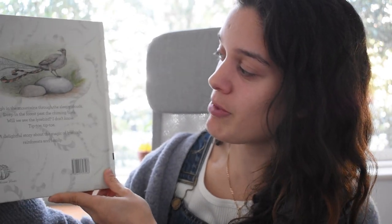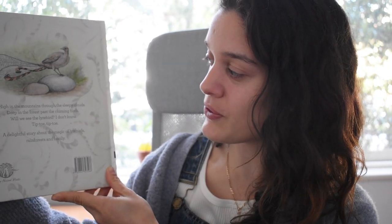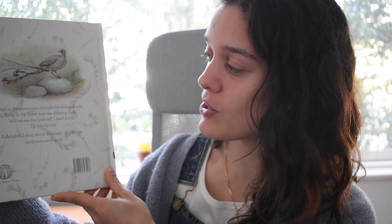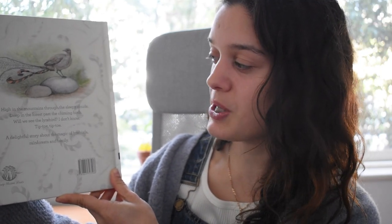On the back, the blurb says: High in the mountains, through the sleepy clouds, deep in the forest, past the charming birds, will we see the lyrebird? I don't know. Tiptoe, tiptoe.